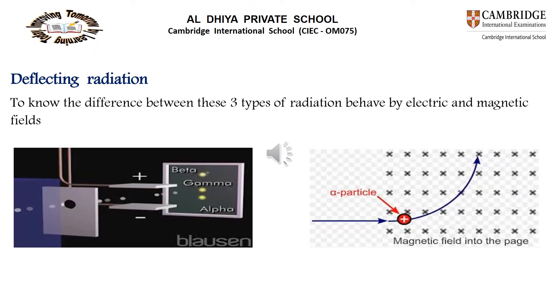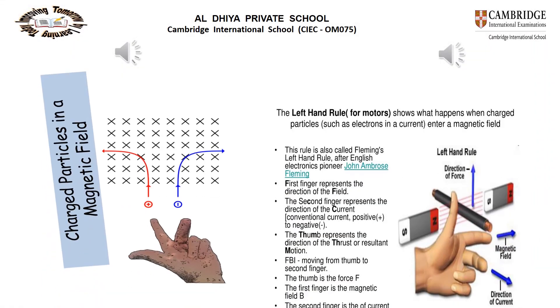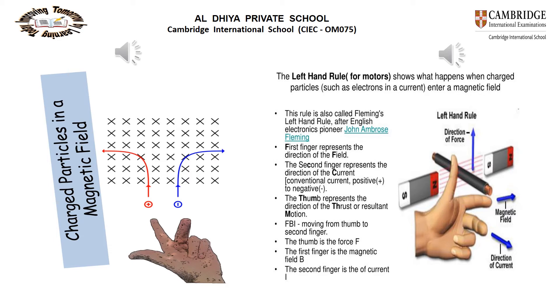To understand how radiation behaves in electric and magnetic fields: alpha and beta have opposite charges, so they deflect in opposite directions. Alpha particles carry positive charge and are attracted toward the negative plate, while beta particles carry negative charge and are attracted toward the positive plate. Gamma rays are not deflected because they have no charge. The direction of deflection in a magnetic field can be predicted using Fleming's left-hand rule.